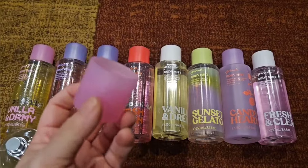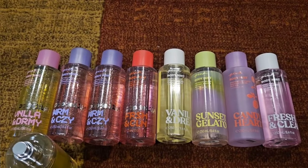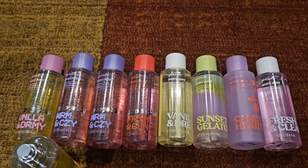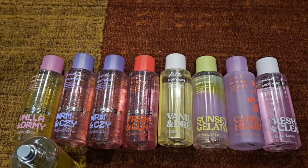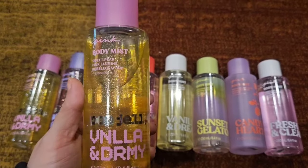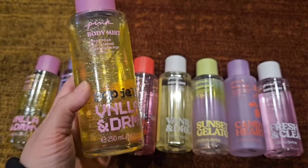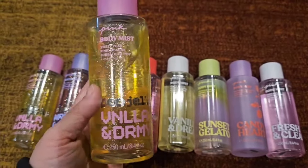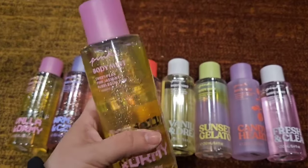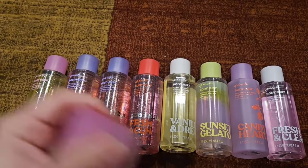Okay, so Leah Janet talked about this one and how it smells like Wrapped in Vanilla — and it does! Why does it smell like Wrapped in Vanilla? With the scent notes you would think it would smell fruity and juicy — sweet pear, pink jasmine, bubblegum pop — why does this smell like Wrapped in Vanilla? So if you didn't get a chance to smell Wrapped in Vanilla or didn't get a backup, definitely try this out. She wasn't lying, it's crazy.